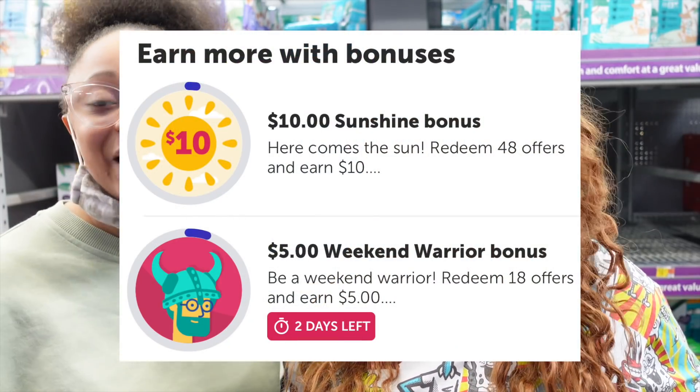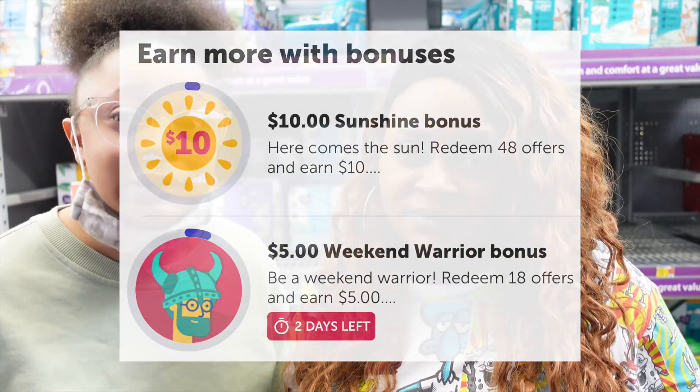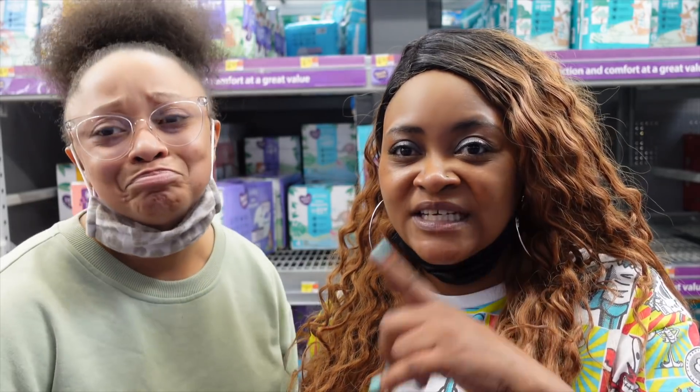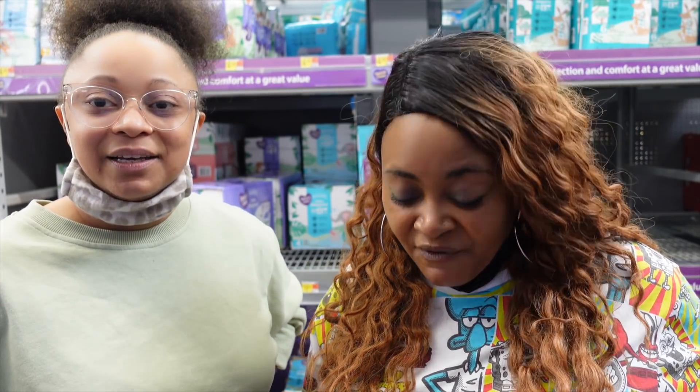We also have a weekend warrior bonus — minus five for 18 offers. We hope you got some decent offers — let us know down below. Thanks for watching our videos. Friday at Walmart so far is hot — it's good, a lot of freebies.